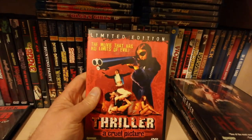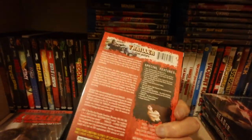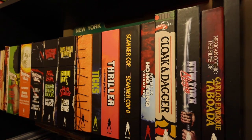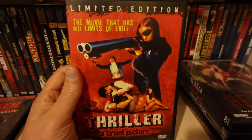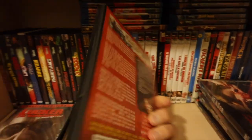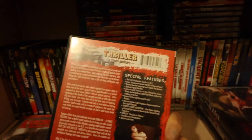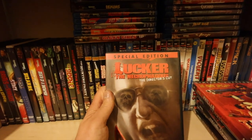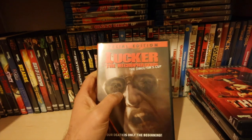Thriller - a cool picture. I'm probably going to sell this on because I've got the 4K from Vinegar Syndrome which is absolutely amazing and has got all the different versions. This one just has the hardcore stunt cock version, as I call it. Lucker the Necrophagous has the two different cuts on it.